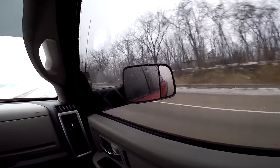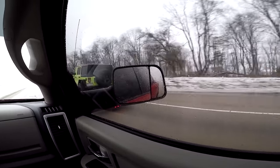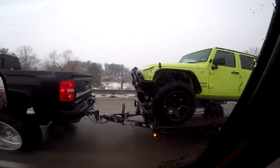Dude, he's going over 80 — going about 85. All right, whenever I pass him, go to the rear view. Dude, this is so — oh my gosh.